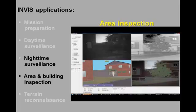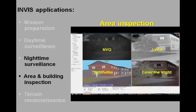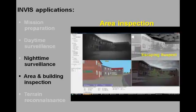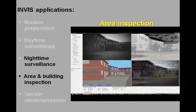The INVIS system can also be applied for local area surveillance at night. This video shows a suspect escaping and disappearing behind a building. Starting at the upper left and going clockwise, we see an intensified visual night vision goggle image, a thermal image, the color denied representation of these images, and the synthetic view of the scene.